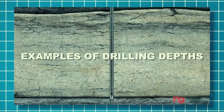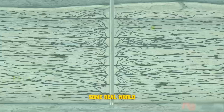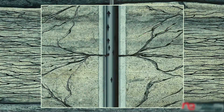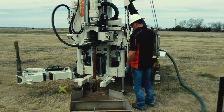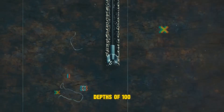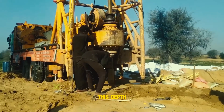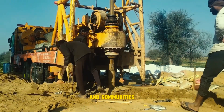So what are some real-world drilling depths? Let's look at some specific examples. Water wells are often drilled using rotary rigs and typically reach depths of 100 to 500 feet — that's 30 to 150 meters — to access groundwater. This depth allows them to tap into reliable sources of water for homes, farms, and communities.